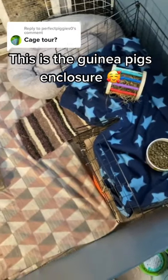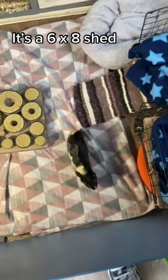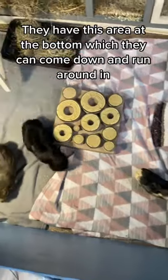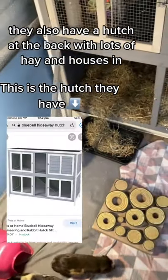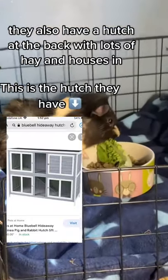This is the guinea pigs' enclosure. It's a 6x8 shed. They have this area at the bottom which they can come down and run around in. They also have a hutch at the back with lots of hay and houses in.